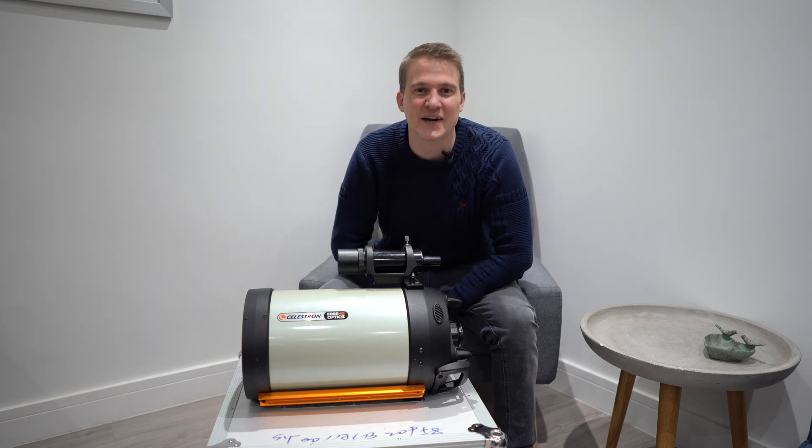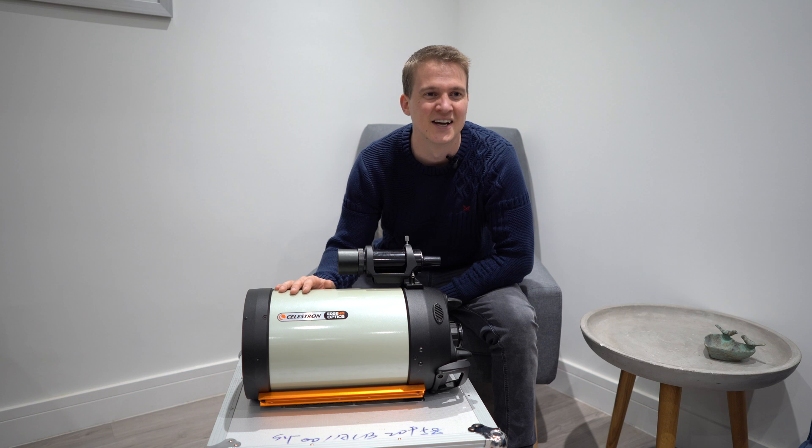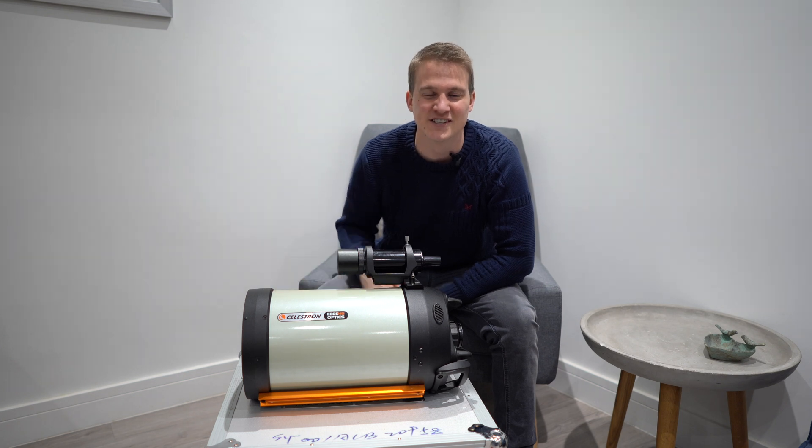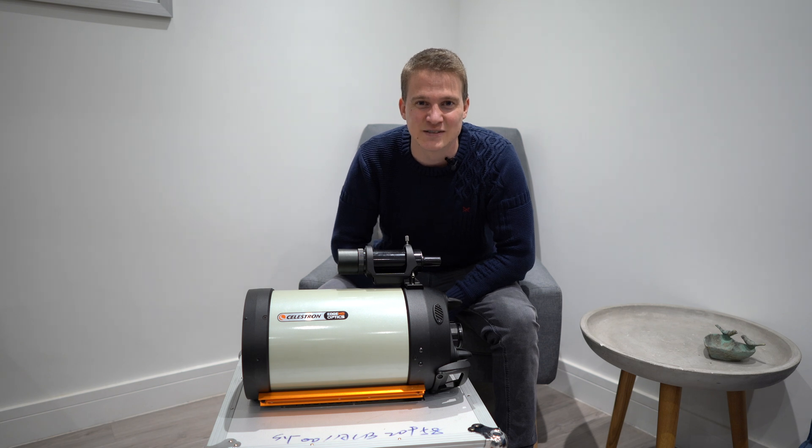This was just a very quick update to the channel to introduce the new telescope that I purchased. Hopefully I can bring you a few images with it very soon. If any of you have got any ideas about what I should be shooting for first light with this Edge HD, please let me know in the comments below. Thank you very much for watching and I will see you in the next video.